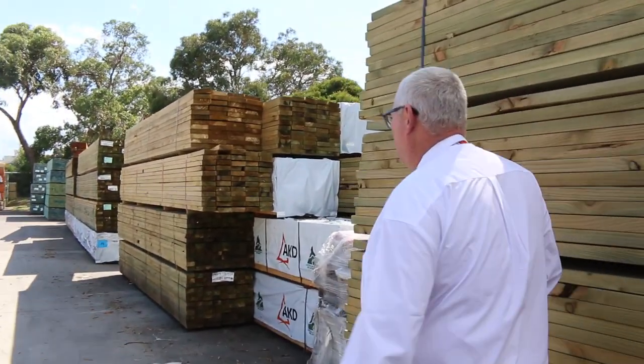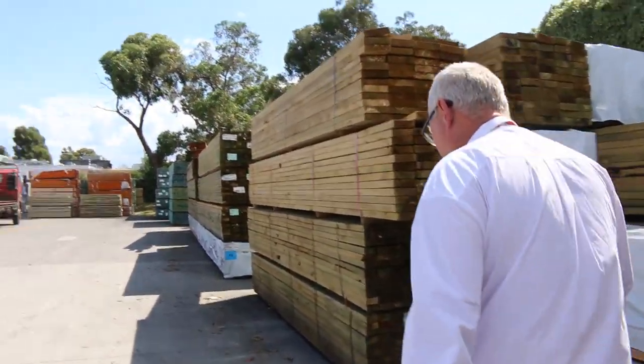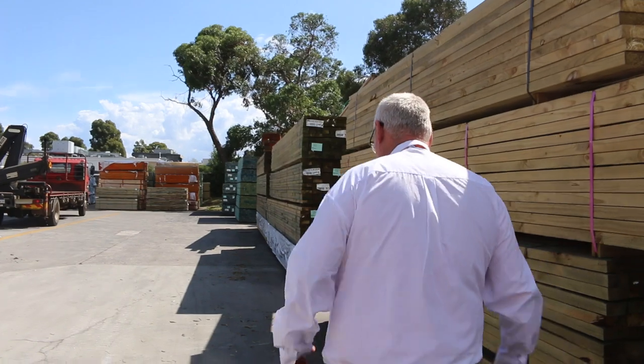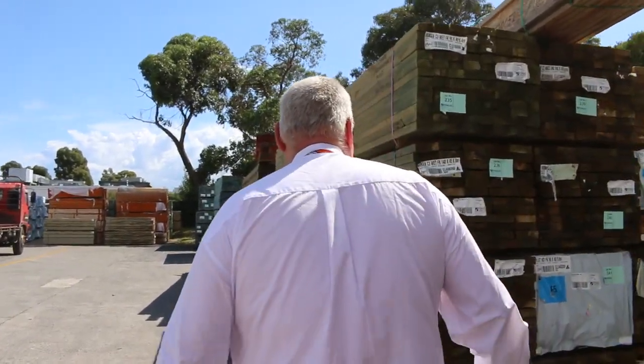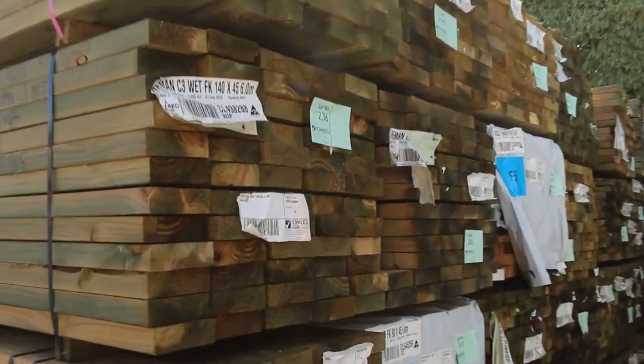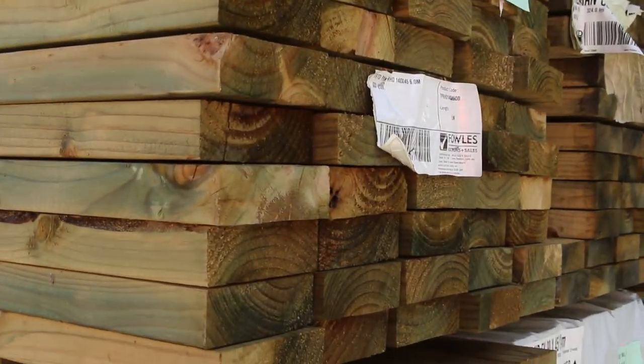We've had semi loads of stock come in for this auction. Even though it's been a short week, we've still been inundated with deliveries, which has been good. Heaps more packs of long length tree to pine and 90x45 F5 framing pine.